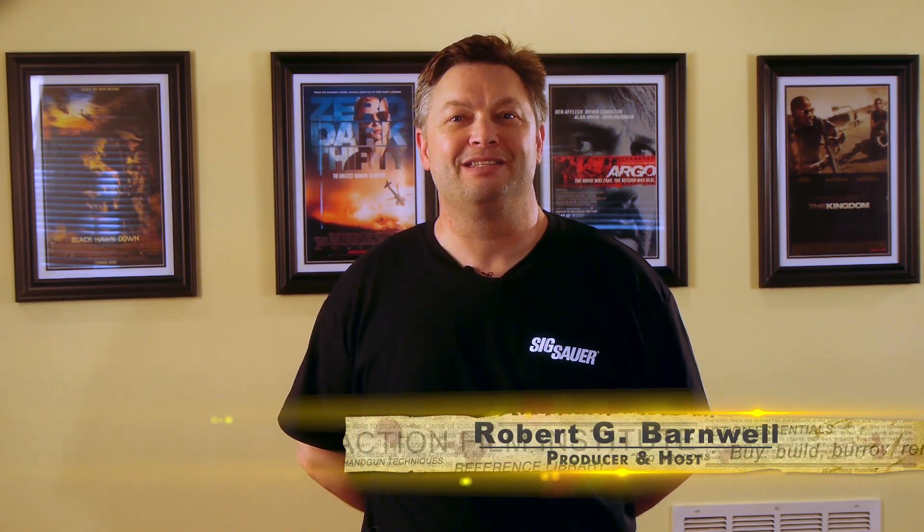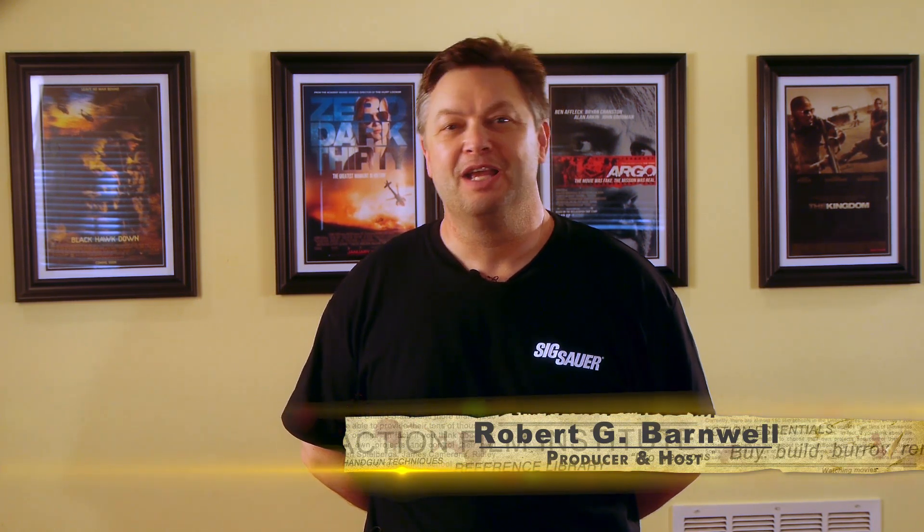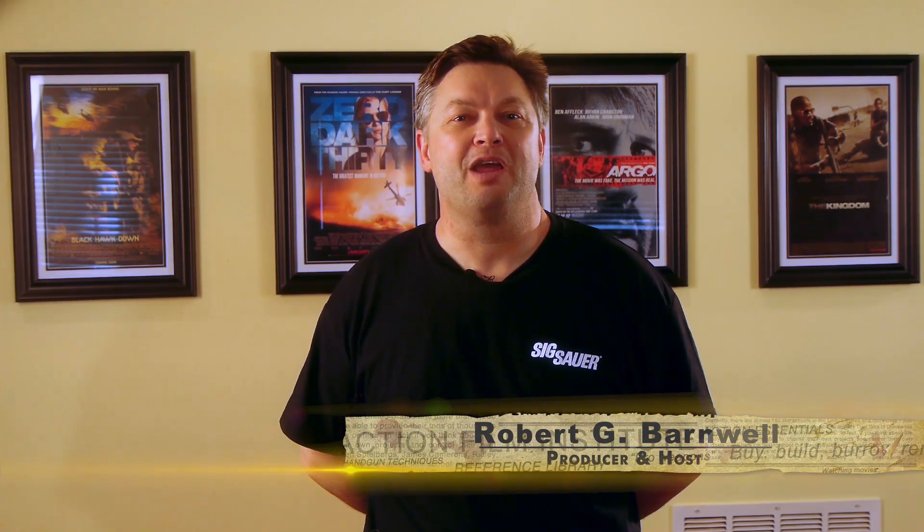Hello and welcome to Action Film Institute. I'm your host, Robert Barnwell. During the last episode, we learned how to watch and study our favorite action films. Today I'll share with you some of my thoughts on what should be included in every independent action filmmaker's reference library.